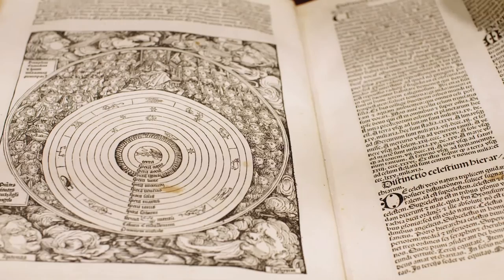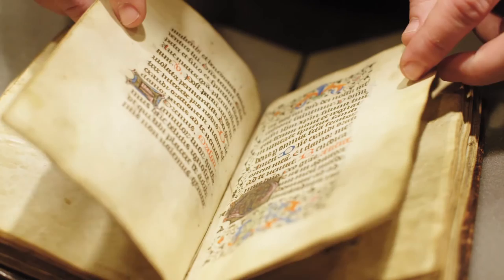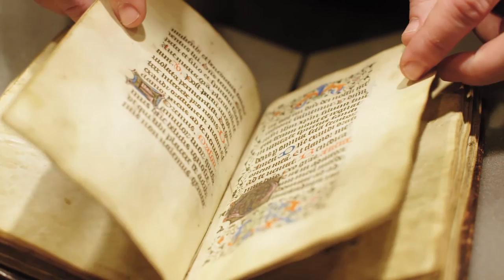Some old books certainly do have smells — especially some of the leathers on the bindings — they have a nice, wonderful old smell to them. A lot of older books are really built to last. Our oldest item is a cuneiform tablet, a clay tablet from 1787 BC.